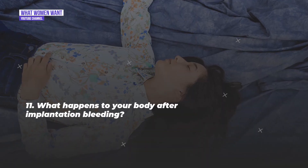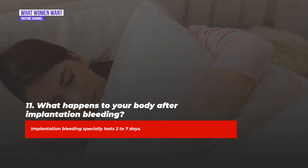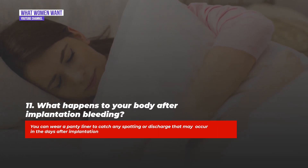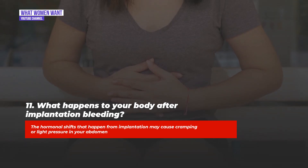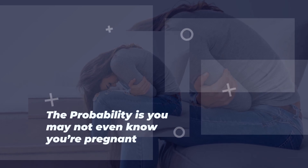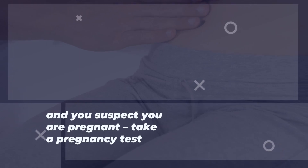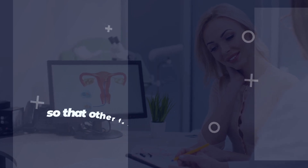Question eleven: What happens to your body after implantation bleeding? Implantation bleeding typically lasts two to seven days. You can wear a panty liner to catch any spotting or discharge that may occur in the days after implantation. The hormonal shifts from implantation may cause cramping or light pressure in your abdomen. If you notice spotting around your due date and suspect you are pregnant, take a pregnancy test, and talk to your doctor about any bleeding so other factors can be ruled out.